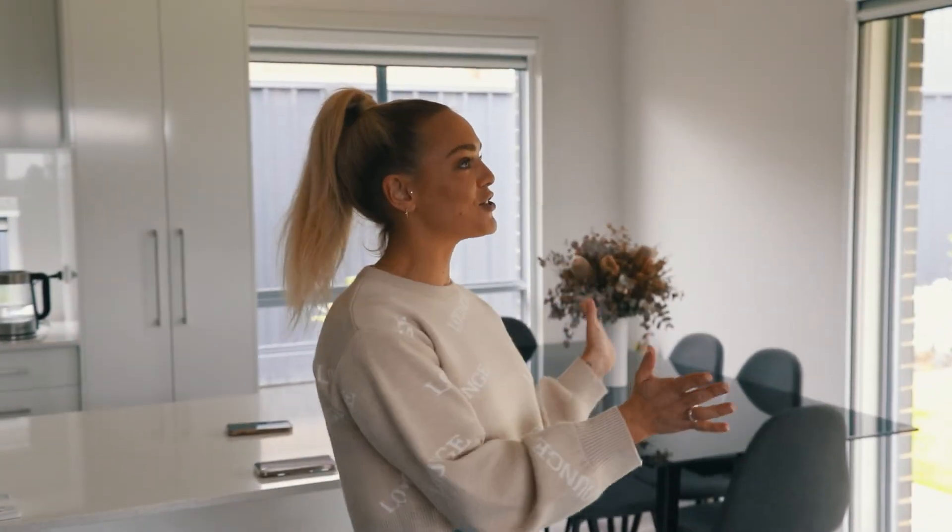Guys, that is all for today. I am so happy with my ScreenAway blinds. The team was so easy to work with — they came out, measured up, installed my blinds. Honestly, it is a game changer. If you're looking at maybe getting some ScreenAway blinds installed for yourself, check the link in my description. Thank you so much for watching my video and I'll see you in the next one.